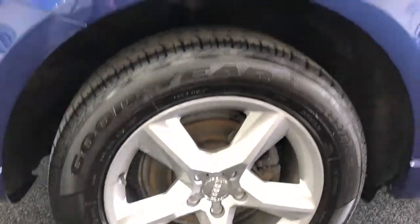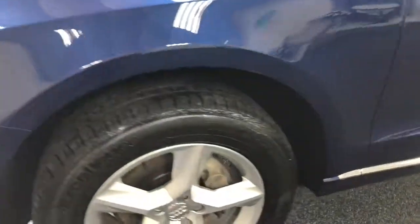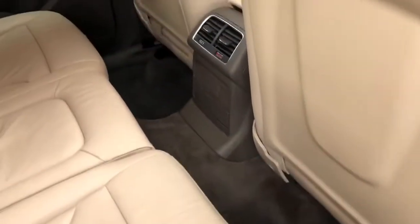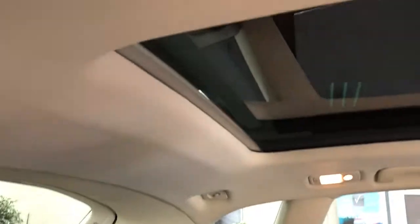Close up on the alloys — looks like Goodyear tires all around. There are no door scuffs or evidence that children have been in the back kicking the seats or anything. It's all nice and clean, the door line is nice and clean as well.